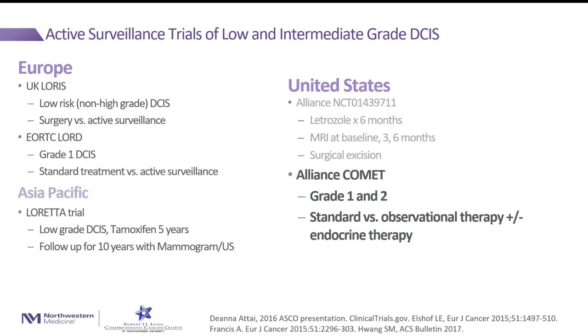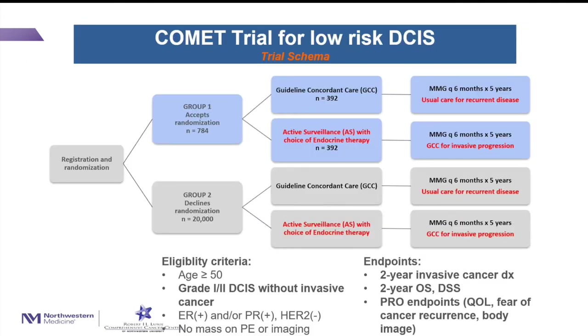This led to a number of active surveillance trials throughout the world. Focusing on the United States: it's called the COMET trial, for grade 1 and 2 DCIS. Patients are randomized to standard care versus active surveillance. They are comparing guideline concordant care — surgery, radiation, and endocrine therapy — versus active surveillance with imaging, following these patients for five years. Endpoints include the risk of invasive cancer at two years and patient-reported outcomes to see how patients feel about being watched over having surgery.